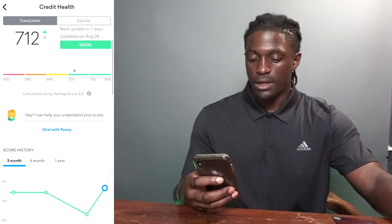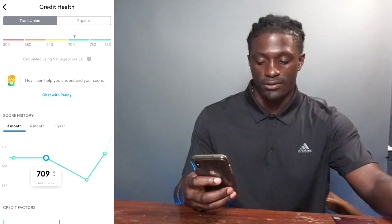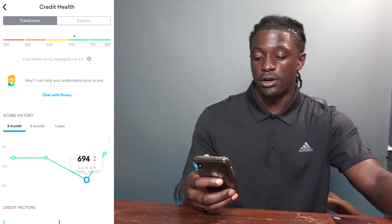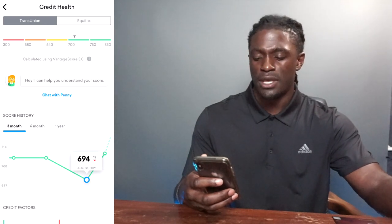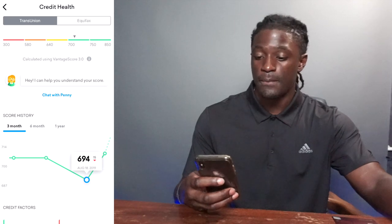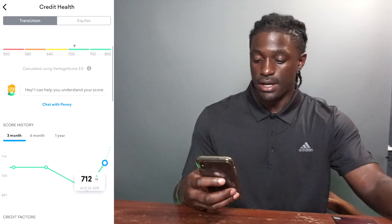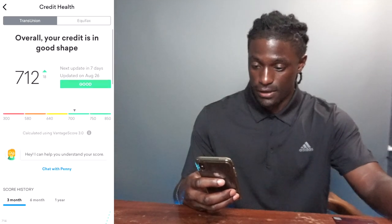Looking at my credit health over the last three months: it was hanging around 709 for a long time. When I applied for both this card and a Chase card around the same time, it hurt my score — I went down 15 points to 694. Now, on August 26, 2019, my credit score is back up to 712.